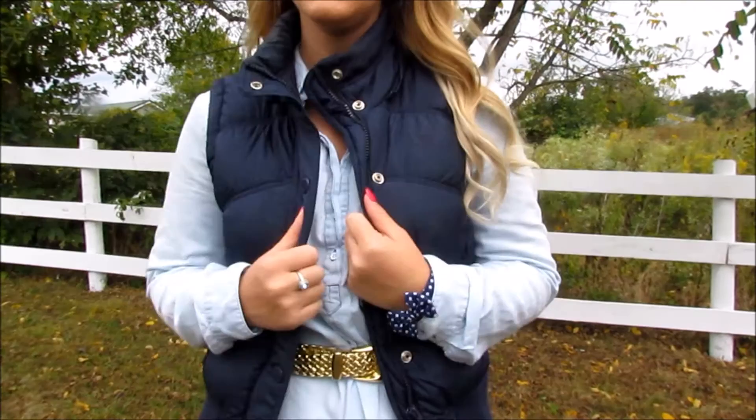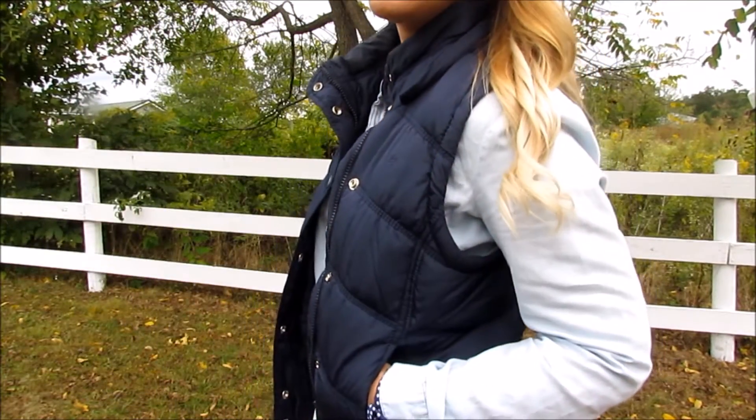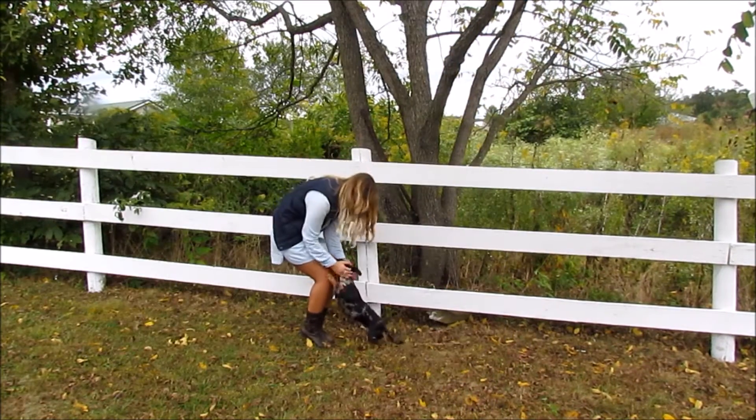I thought it was pretty cute. The rest of my accessories I kept blue, and everything is listed in the description box below if you're interested. I also wore heeled boots to keep the look a bit more girly looking.